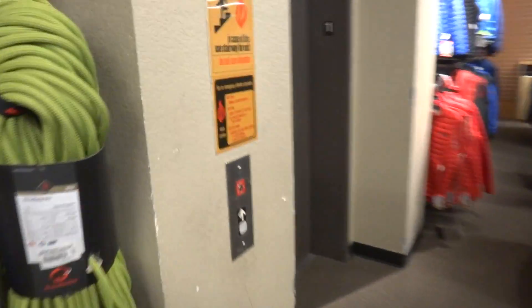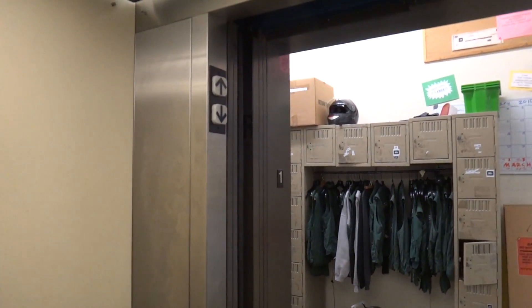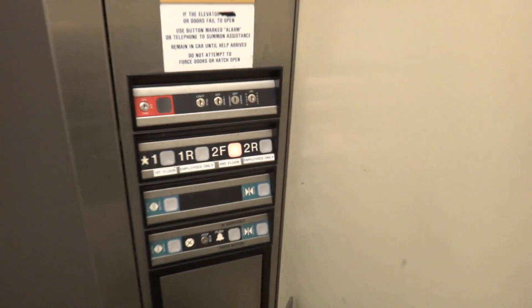This is the elevator at REI, Dover. Going up. Let's open the back door. So let's just do 2F.